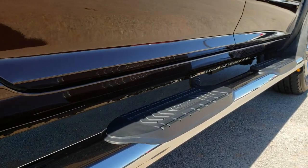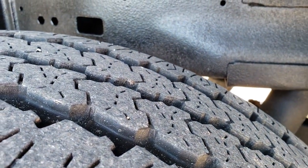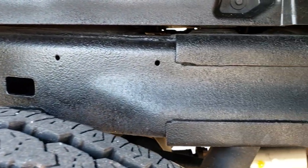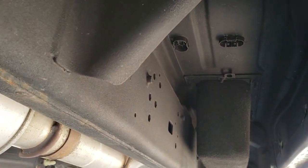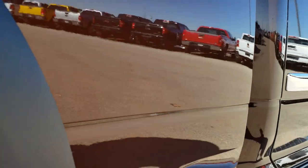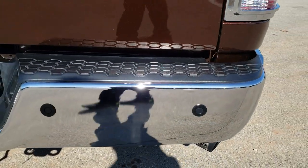It has some really nice Lund chrome step bars. This back rim is in excellent condition as well. The back tires have about 50 to 60 percent of the tread left — not quite as much as the front tires but definitely really good tread. The frame and underbody looks like it's in really nice shape. There's all the factory exhaust; the only thing done to it is an RBP tip, otherwise it's all factory underneath.